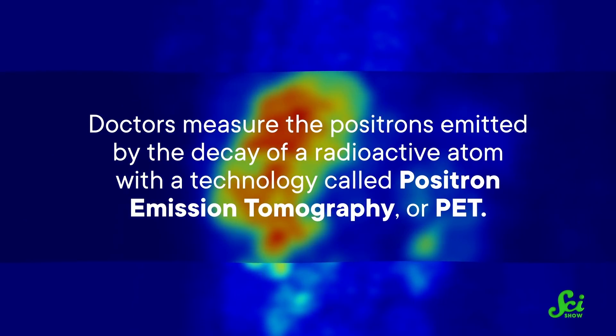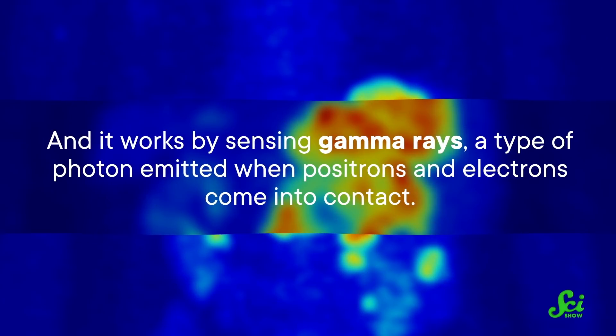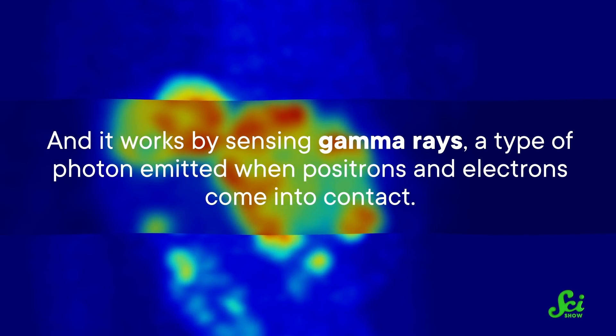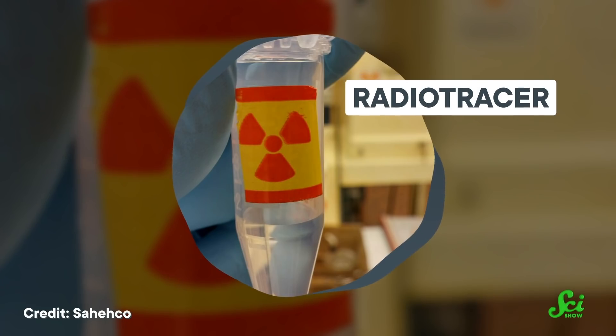But here's the catch: these molecules need to be made fresh every day, against the clock, in the basement of a hospital. Doctors measure the positrons emitted by the decay of a radioactive atom with a technology called positron emission tomography, or PET. It works by sensing gamma rays, a type of photon emitted when positrons and electrons come into contact. To accomplish this, physicists and chemists must work quickly to incorporate radioactive isotopes into chemical compounds called radiotracers.